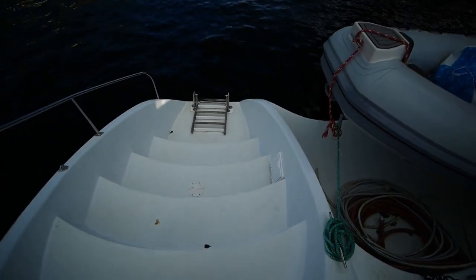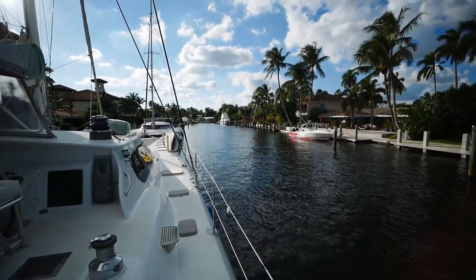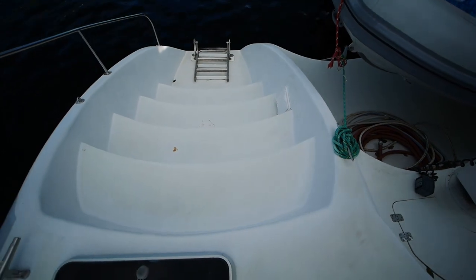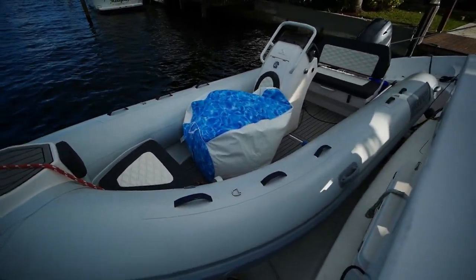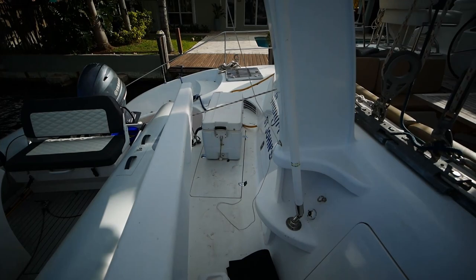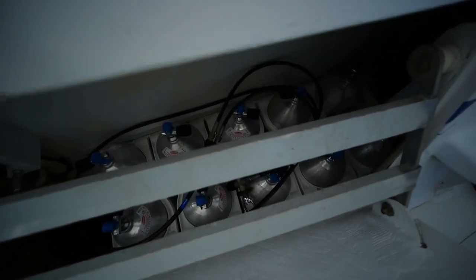We've got nice big sugar scoops with the swim ladder down there. The sugar scoop designs on this boat remind me of the Bahia 46 over there — both designs are from around the same era, so it's not purely coincidental. The boat uses a hydraulic crane to lift and lower the dinghy. The dinghy is brand new — it's an aluminum Highfield with a center console and a 70 horsepower Yamaha engine. Coming around the back, the owner has outfitted the boat with brand new diving equipment. This boat would be great for a dive charter operation.